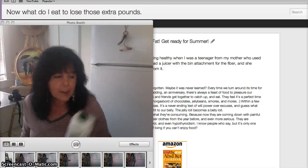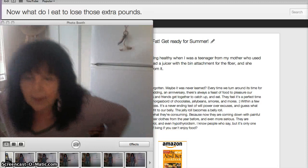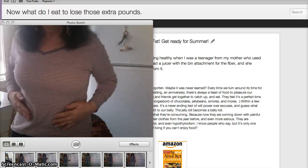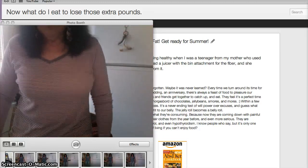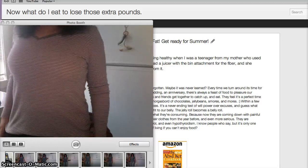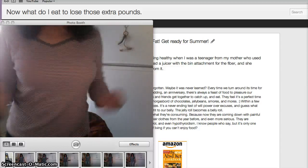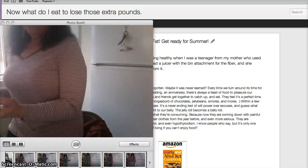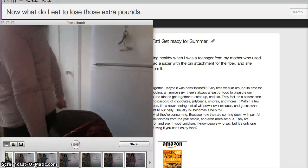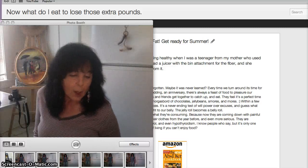I stopped putting bananas in, and once I stopped, I started losing belly fat — and that's what we want as we grow older. Plus I do exercises side to side, arms back, all of that. I do that every night.